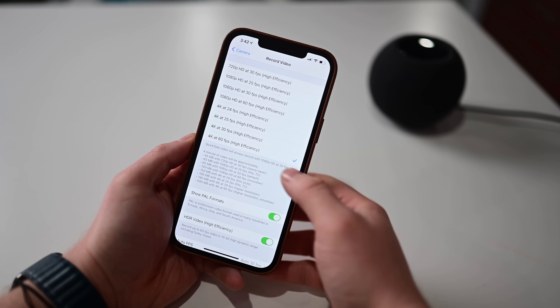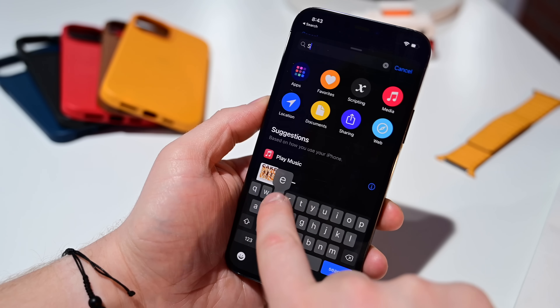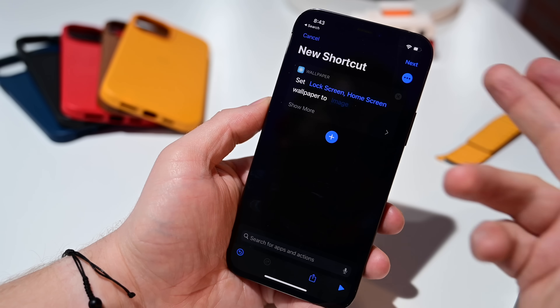There's also a new option to record video at 25 frames per second. When it comes to Apple Shortcuts in iOS 14.3, there's a returned option to set your wallpaper for both the lock screen and the home screen — this was a previous feature that Apple had stripped away, and it is back in 14.3.